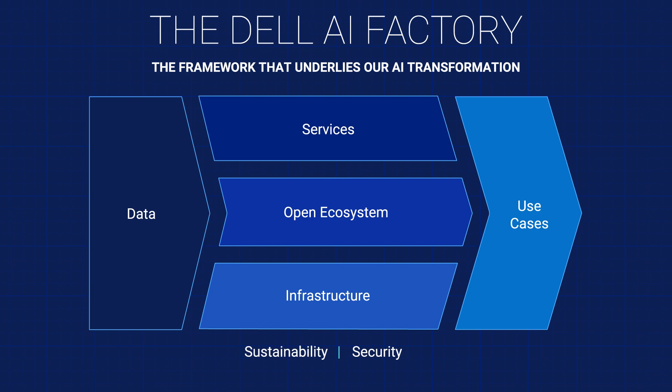Hi there. I'm John Rose, Global Chief Technology Officer and Chief AI Officer of Dell Technologies. I wanted to talk to you about the term the Dell AI Factory.